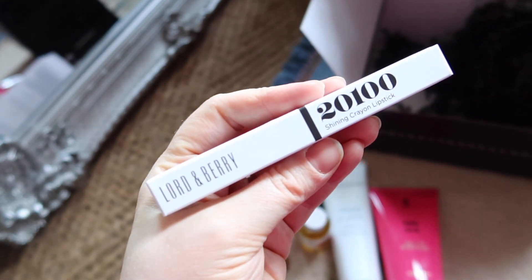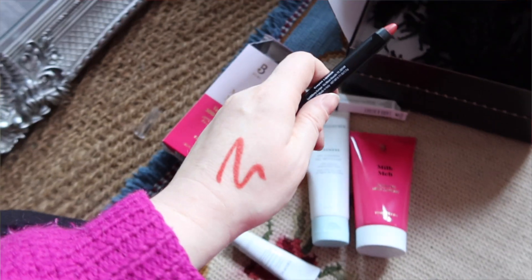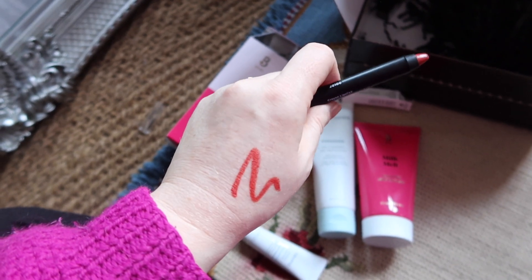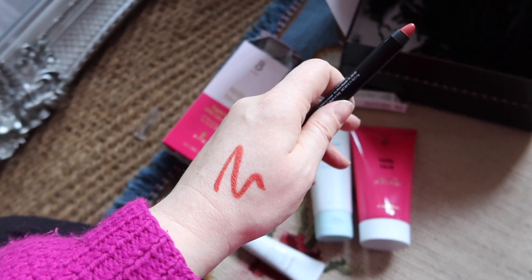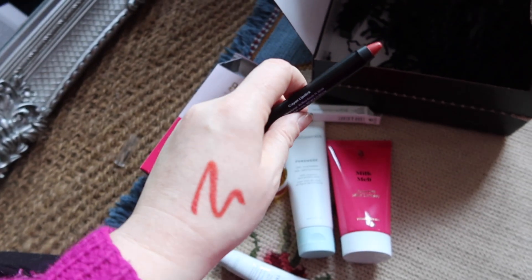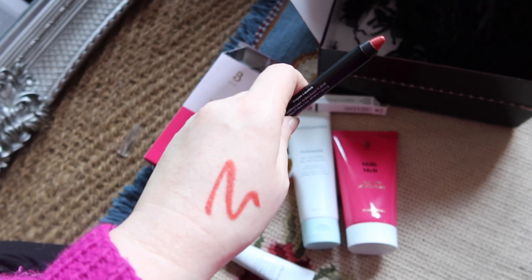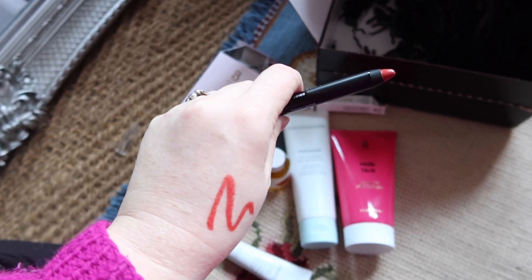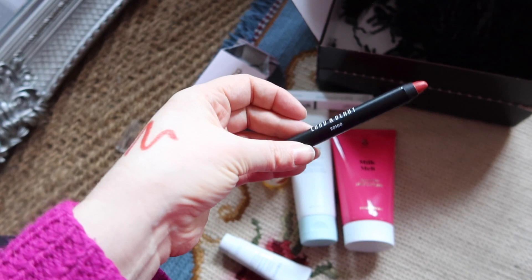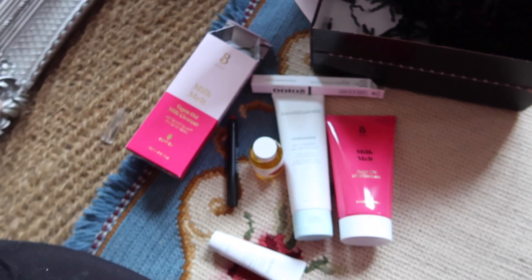Next up — Lord & Berry! I got this because I love lipstick and I really like Lord & Berry — I've had a good hit rate with their lipsticks. I've just done a quick swatch and I think that's a really pretty shade. It's nice and sheeny. I might do a lipstick try-on at some point but I really like that shade — it's just kind of perfect for me. Again a full size product, and again probably worth the amount the box costs, so that's really cool.